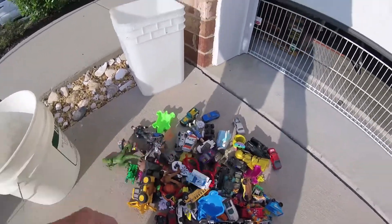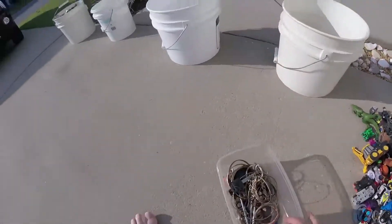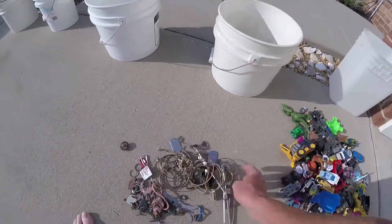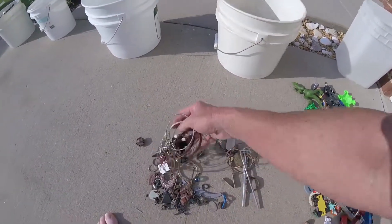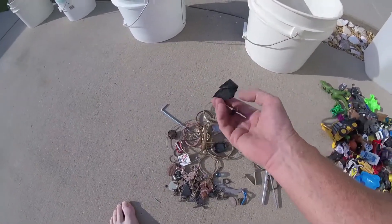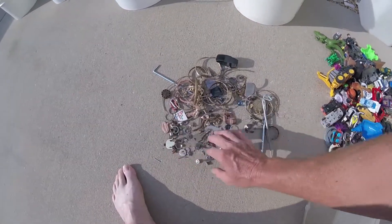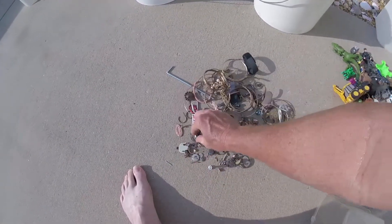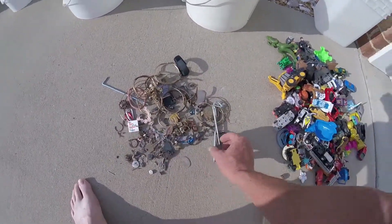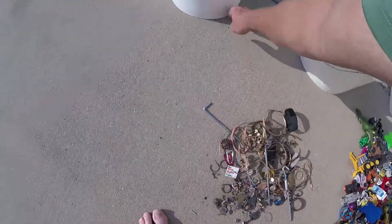Now we're gonna go over to our bling. This is junk bling — basically just earrings that are broken or rusted, hoop earrings, just bunches of little tiny stuff that we pick up. Gauges for ears, smashed pennies, little stuff like that — we've got a ton of these.